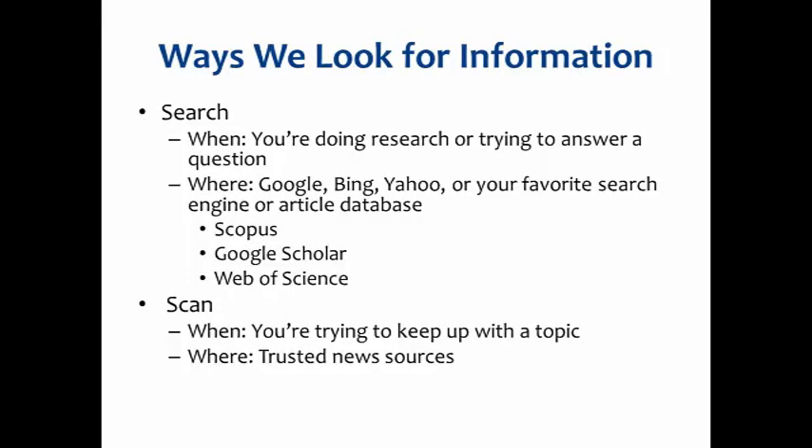There are a couple of ways we look for information. The first is search, and we do that when you're doing research or trying to answer a question. So where do you go? You go to Google, Bing, Yahoo — whatever your favorite search engine is. Maybe you go to an article database, particularly if you work at a university. Maybe you go to the engineer down the hall — asking your colleagues is certainly a good way to find stuff out. Another way is you scan for information when you're trying to keep up with a topic, generally going to trusted news or information sources. Today I'm going to be covering tools to help you do both of these things more effectively.